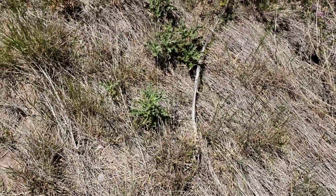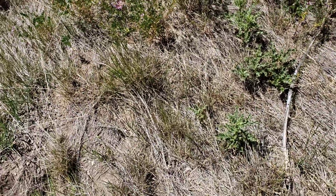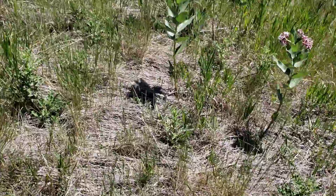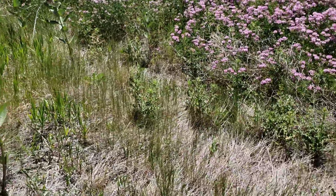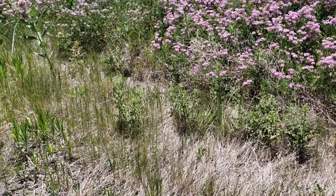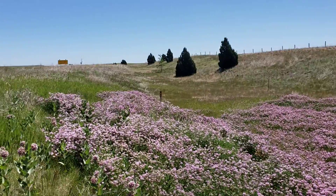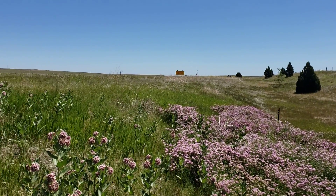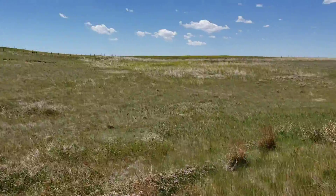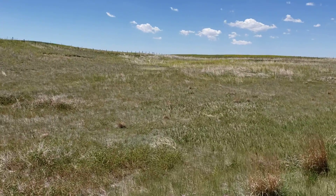Some thistle coming in here. I'm not sure what it is — it doesn't really look like Canada thistle. You can see this — I'm not sure if that's Canada thistle, but it probably is. This area is controlled by the NDOR, the Nebraska Department of Roads, so it's their responsibility. But it's a good idea for me to keep an eye on what's over here.